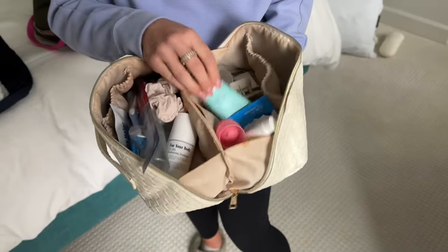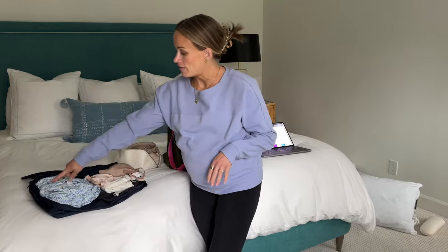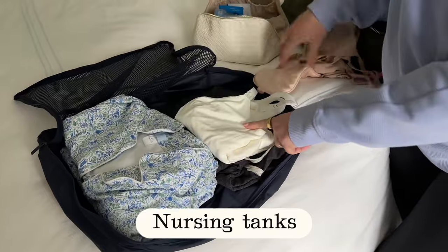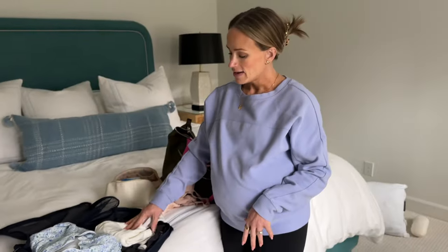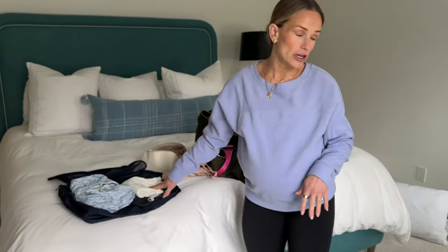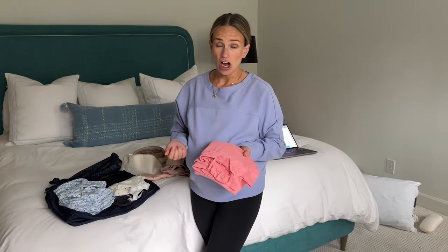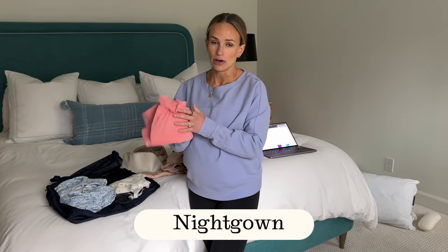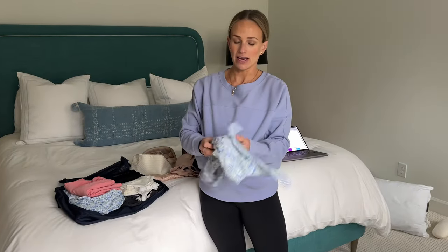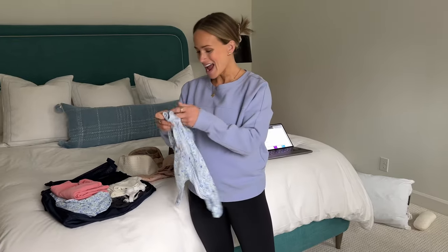The bulk of what I'm packing is for post-delivery. I'm planning to breastfeed so I have button-front pajamas, joggers, and nursing tanks. I prefer tanks over bras because I don't have to wear another top. I'm also packing a nightgown that's easy to pull down to breastfeed, in case my hospital room is hot.